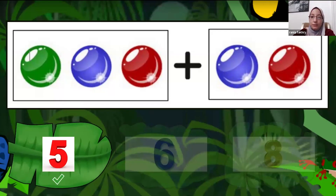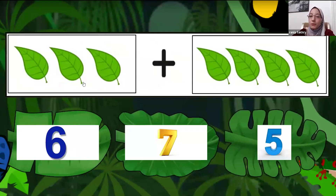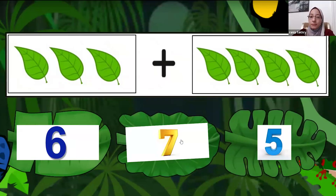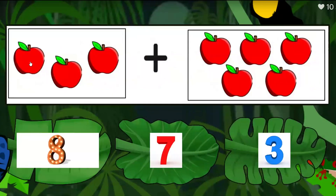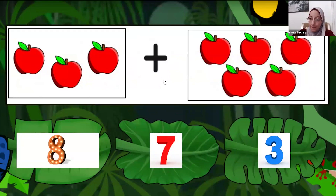The next one — how many leaves do we have now? Seven. You count all the leaves, right? Thank you. The third one: how many apples? Red apples, yummy! How many red apples do we have now? Eight. Thank you.